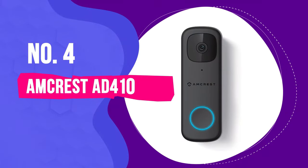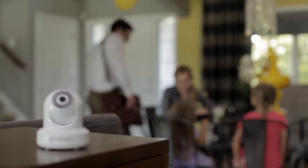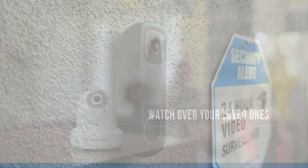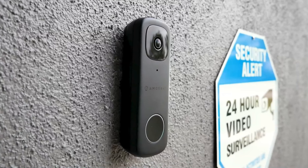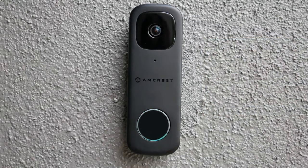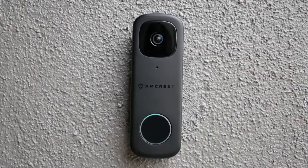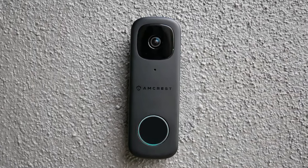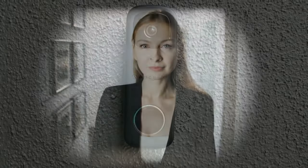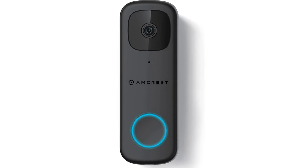Number 4: Amcrest AD410. Amcrest has a robust smart home security system with a variety of related devices, and the AD410 is the latest smart doorbell model in their lineup. It actually came very close to knocking Lorax out of the best wired-only video doorbell spot, but I had to pass it over due to a lack of Google Home support. If you prefer to use a centralized, brand-agnostic video recording system, the AD410 is the best video doorbell that supports those without a subscription.